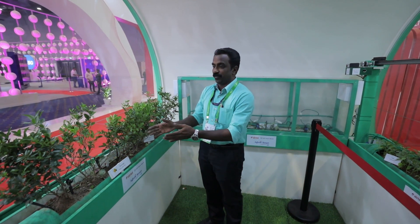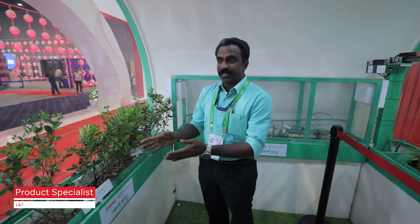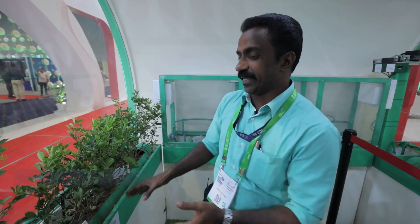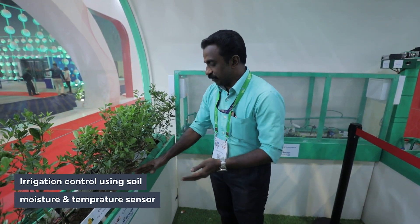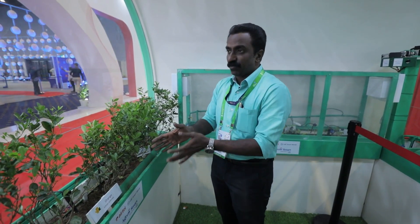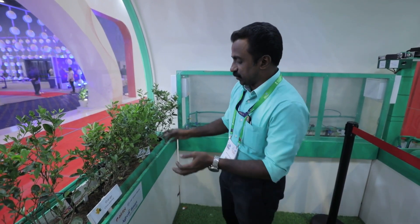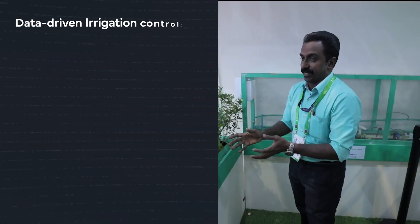Here we have arranged three bays of agriculture use cases with different types of sensors and different use cases. In the first bay we have a series of orange trees where the irrigation is controlled by using a soil moisture sensor and soil temperature sensor. The soil moisture sensor alone is required for controlling the irrigation, but the soil temperature sensor has been installed as an interlocking mechanism.